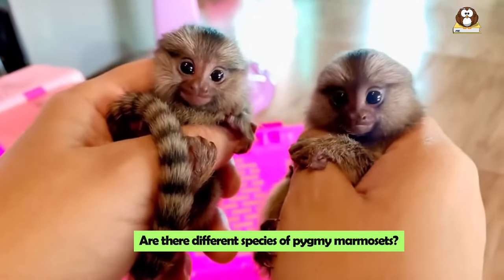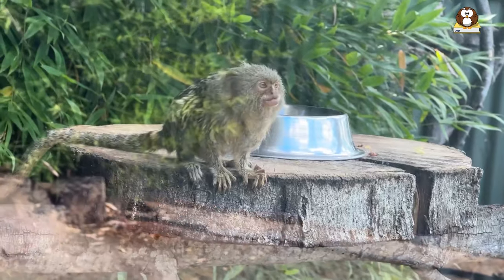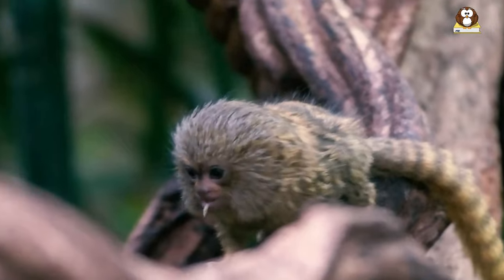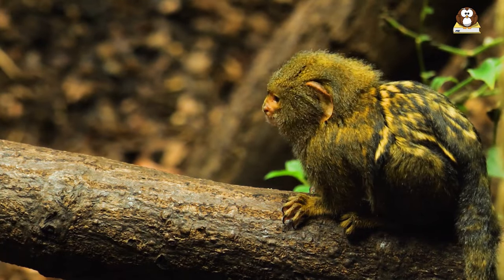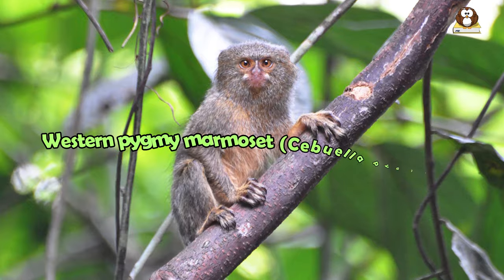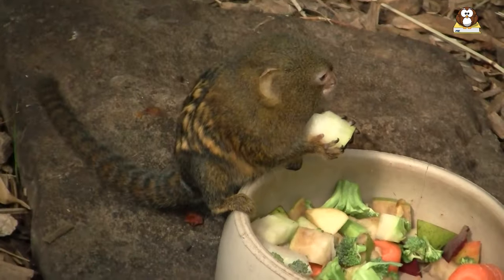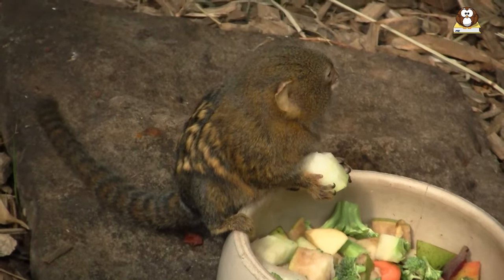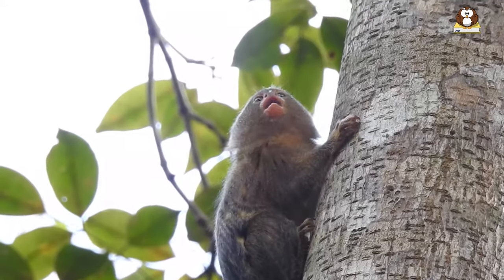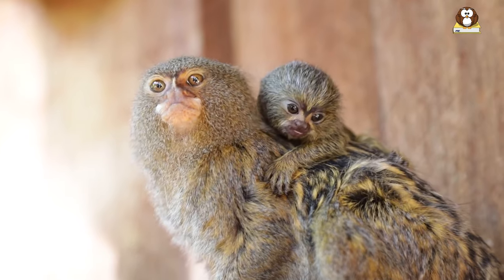Are there different species of Pygmy Marmosets? Did you know that there are different species of Pygmy Marmosets? These tiny monkeys, which belong to the genus Cebuella, are fascinating for their diversity. While they are all known for being the smallest monkeys in the world, each species has its own unique characteristics. One of the species is the Western Pygmy Marmoset, Cebuella pygmaea. These are particularly special because of their arboreal adaptations — they are incredibly skilled at living in trees, navigating the forest canopy with ease, which helps them stay safe in their rainforest home.